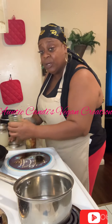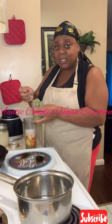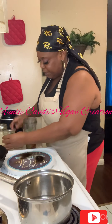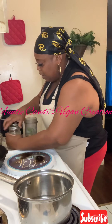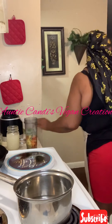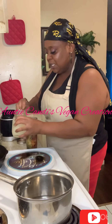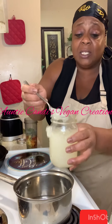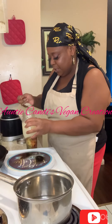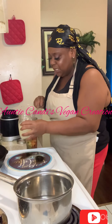As we showed in our last video, if you have moringa, we're going to use our moringa powder. A teaspoon of moringa is going to give us all the vitamins and nutrition that our body needs. We're also going to use a little sea moss — about two tablespoons.